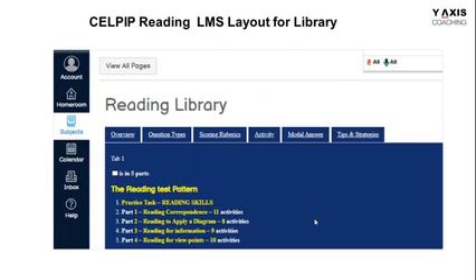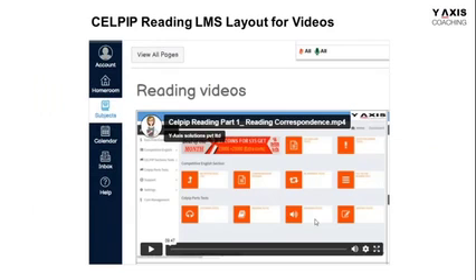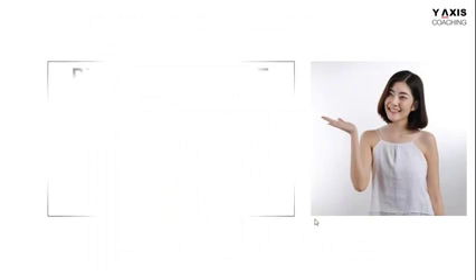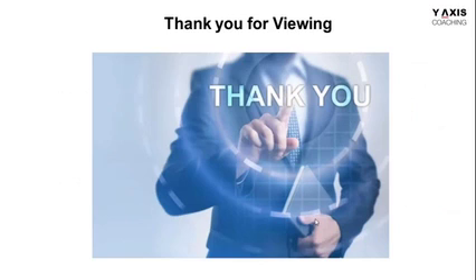In the library, there are many things you will be able to experience, like the overview, question types, scoring, activities, model answers, tips and strategies. In the activities, there are all types of question types that you're going to attempt and answer accordingly. In the videos, you'll find all the videos for tips, strategies, and explanations for your review — keep reviewing until you master these question types. Practice every day and keep your practices up all the time. Thank you very much.